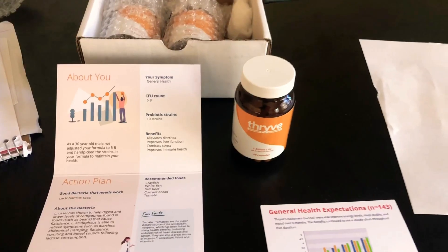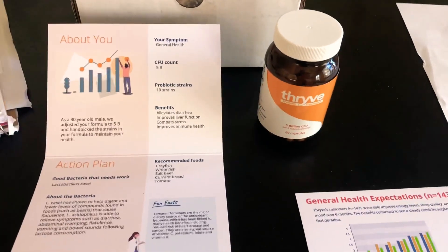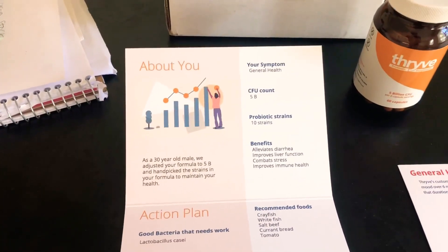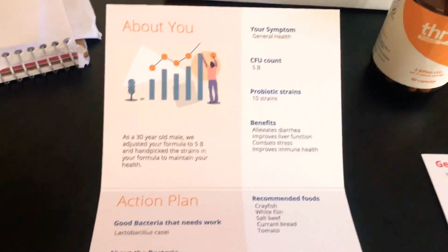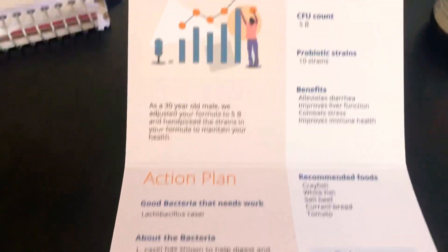Look what came in the mail today! I'm super excited to open this up. It got here really, really fast. So I got everything I was supposed to — the three-month supply of Thrive probiotic supplement. They gave me a nice little customized package — made for you, Cullen. Opening it up, it gives me information about me: my SFU count, the probiotic strains, and the benefits I'm supposed to get from this — alleviating diarrhea, improves liver function, combat stress, improves immune health. They handpicked the strains in my formula to maintain my health and action plan.